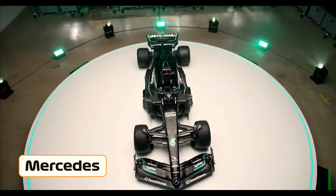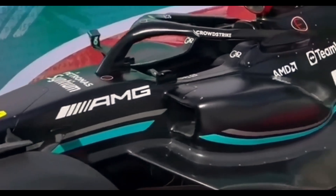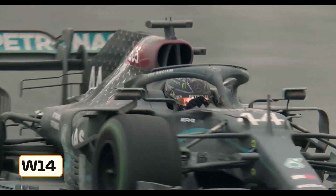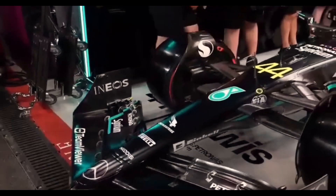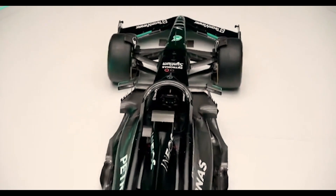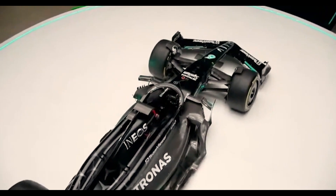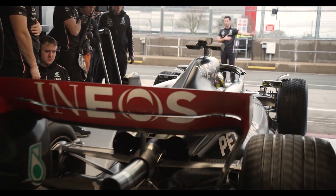Mercedes has made a significant impact in the Formula One world with a series of extensive and exciting upgrades to their W14 car. These upgrades include an anti-dive front suspension, wider side pods with a cascaded winglet, a revised floor with a double reflex on the G-line and a floor edge wing, and a surprisingly larger radiator inlet.